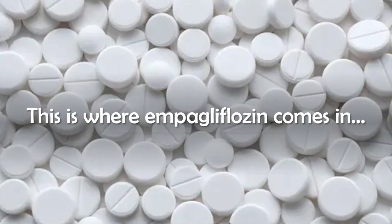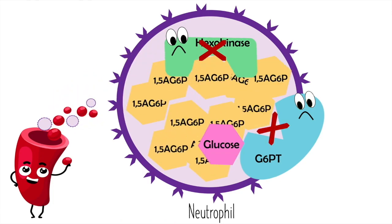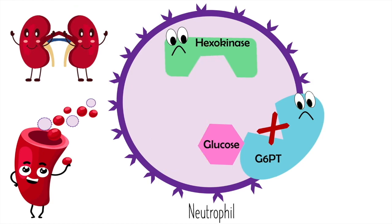This is where empagliflozin comes in. Remember 1,5-AG — that molecule circulating in the blood that gets into neutrophils and clogs them up? Empagliflozin causes 1,5-AG to be removed from the blood through the kidneys, excreting it in the urine. It was originally developed as a type 2 diabetes drug, but it also has a super cool application for GSD-1b. When 1,5-AG is removed from the blood, it is unable to enter into neutrophils and clog them up, meaning hexokinase is able to do its job and neutrophils are able to use glucose.